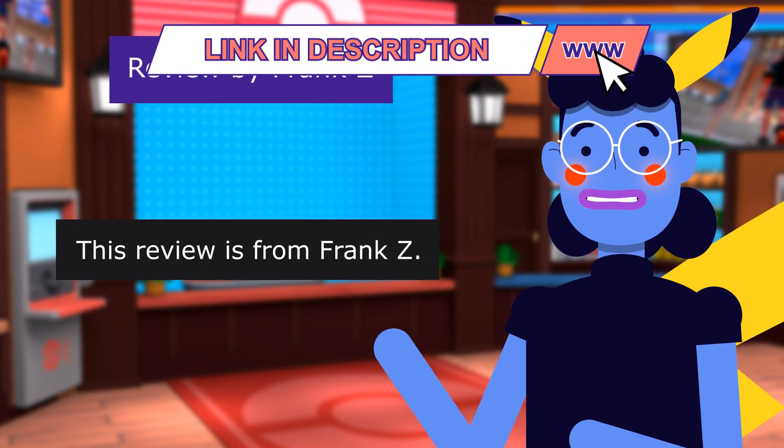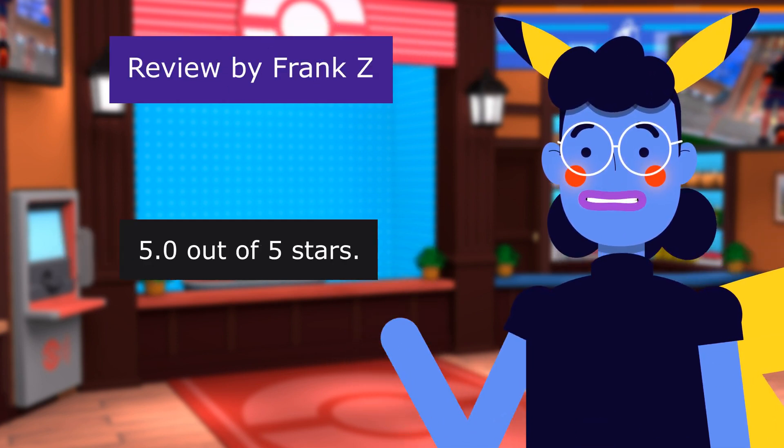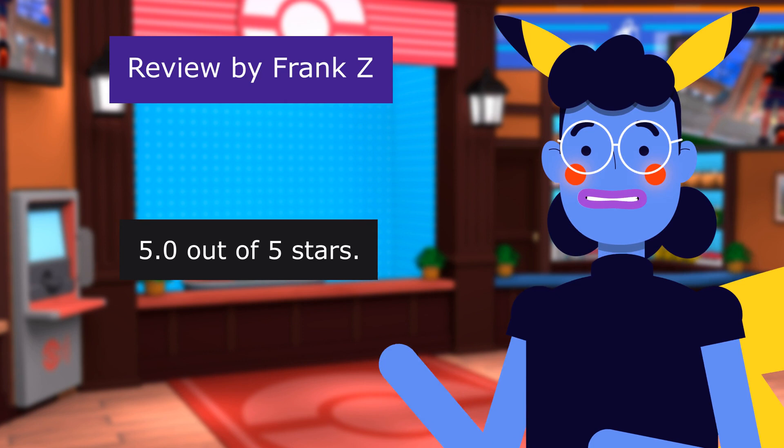This review is from Franksy: Beautiful. 5.0 out of 5 stars. Nice.